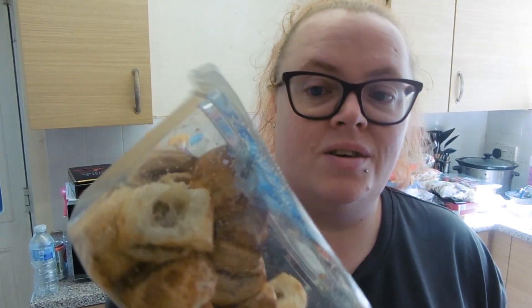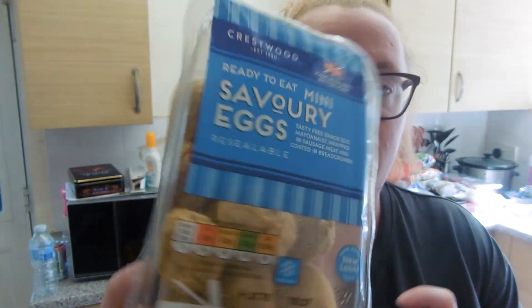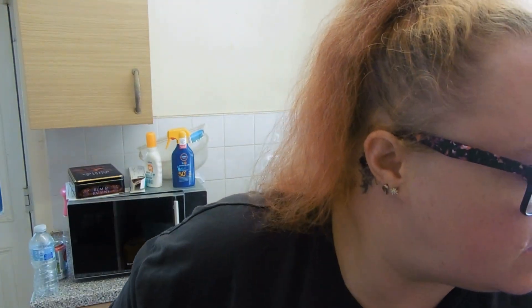I've got some mini pork sausage rolls — 34 calories for one. Louis also said he wanted scotch eggs, so we've got some of those too — 37 calories for one.